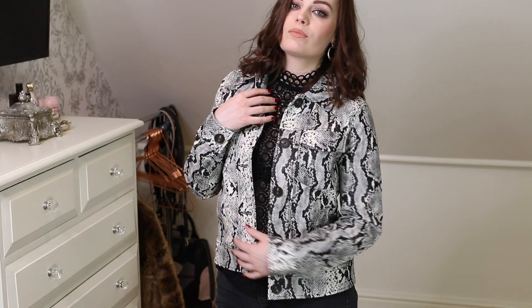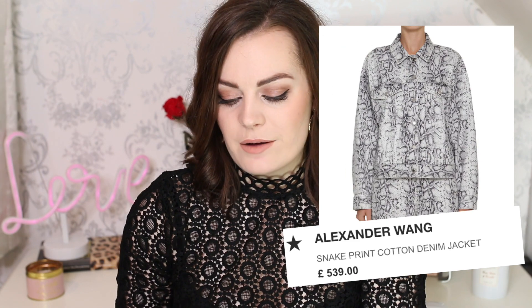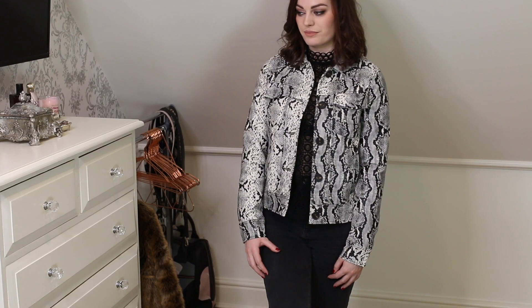I'm going to start with what I think is the best item in the haul, or at least my favourite — this Alexander Wang inspired little jacket. It's a faux leather or pleather snakeskin, kind of a cropped jacket. It's got these tortoiseshell buttons which look really nice. It's a really good dupe for the Alexander Wang one. This was £65 and I think it would look great during the day with a white t-shirt and black jeans, or even all black. Since buying this I've seen a cheaper similar version on ASOS too.